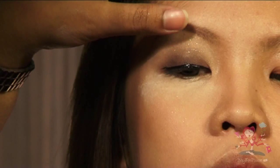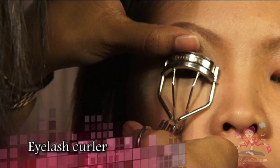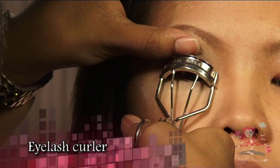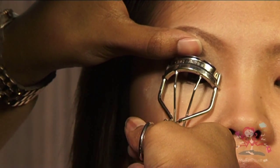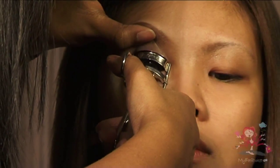Now use an eyelash curler to curl the lashes. Slowly place the eyelash curler towards the tip of the lash and gently press the curler. If you like the lashes to curl more, you can repeat this routine twice before curling the lashes closer to the eyelid.